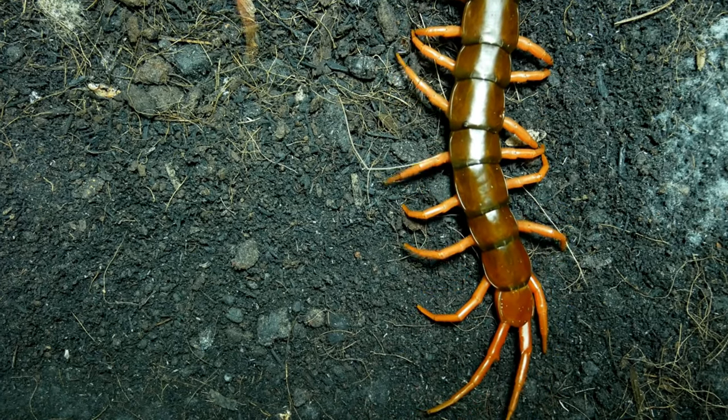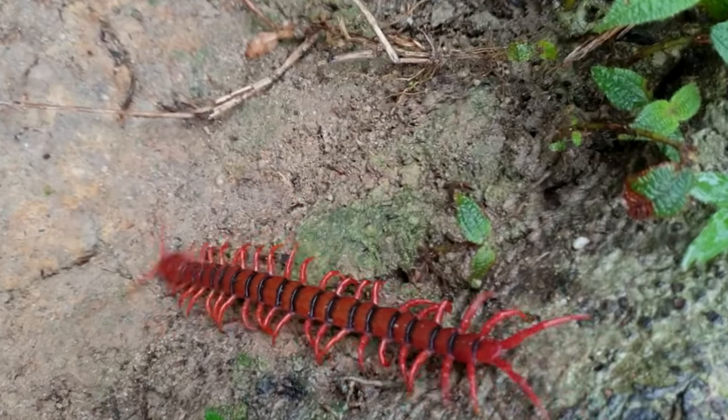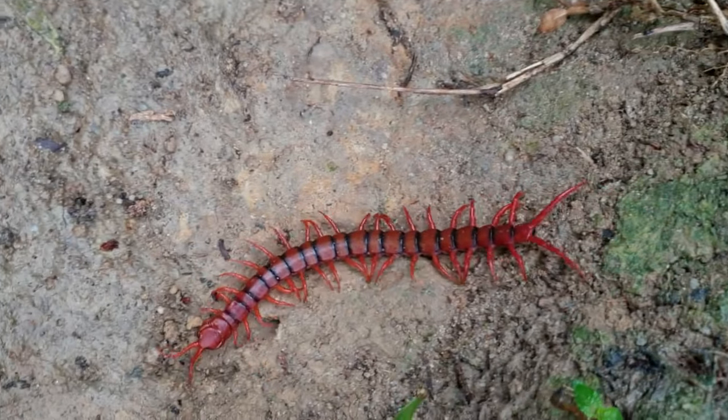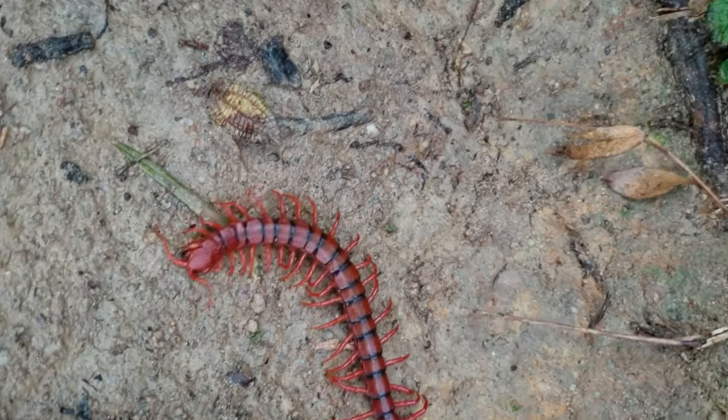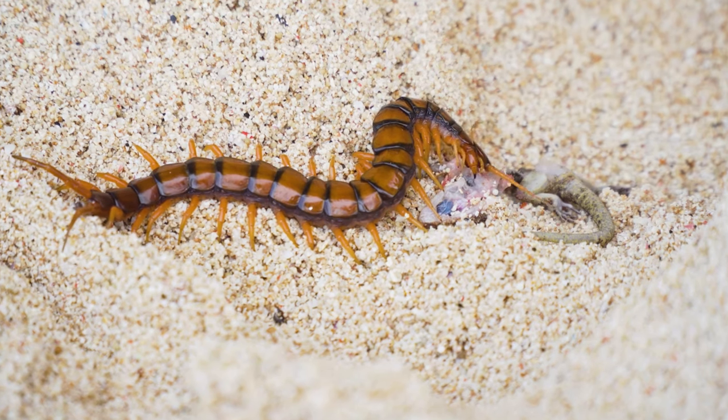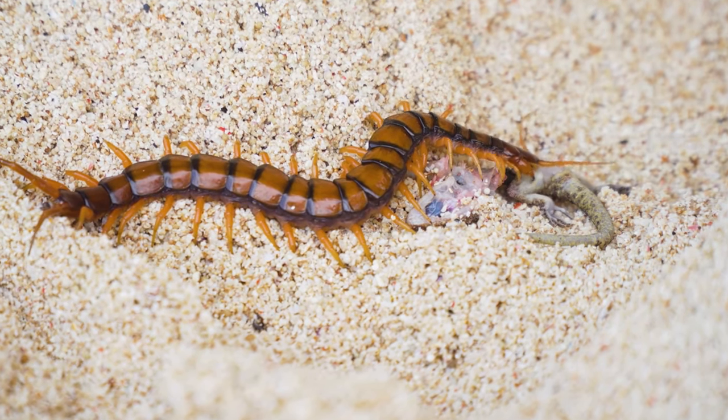Centipedes are often seen around our homes, but we ignore them. However, let me tell you that it is the most venomous and cruel killer of the insect class, which feeds on small insects, spiders, birds, lizards, and venomous snakes as its food.